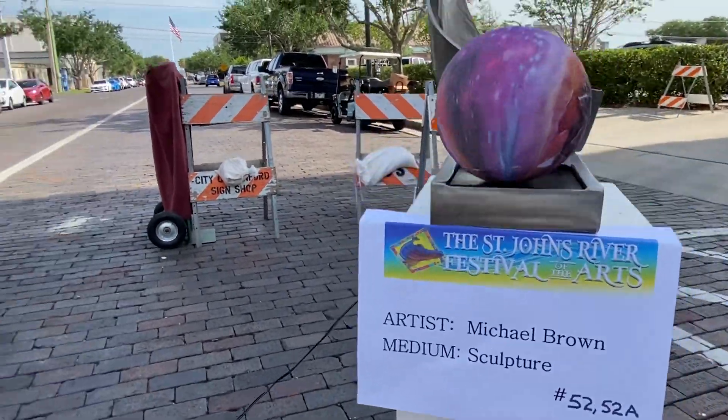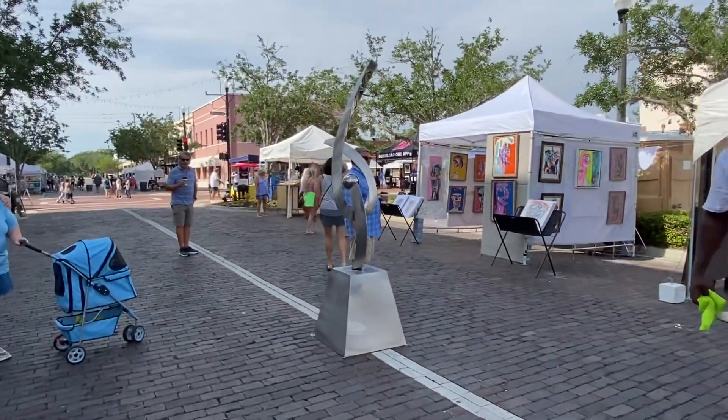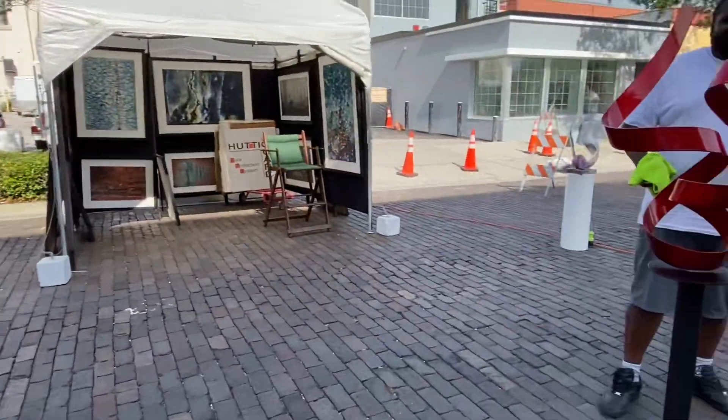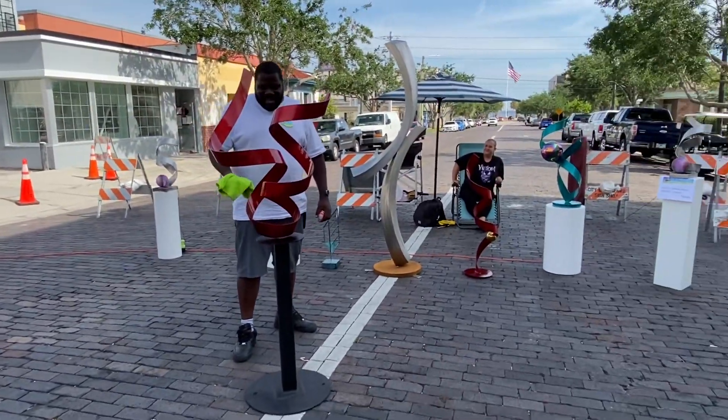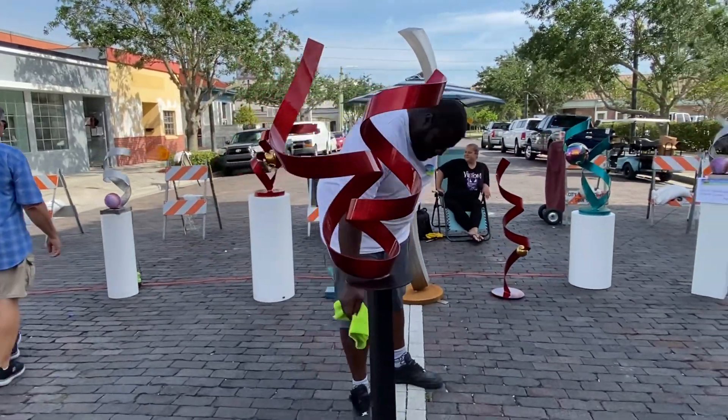Michael Brown sculpture stuff — come on down, check us out. We're in Sanford. I'll put that inside — it has electric going to it. Outside, it'll be a little dangerous in the rain. It's cool.